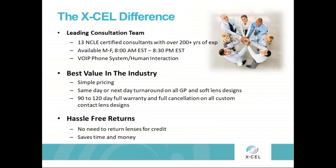In terms of their consultation team, they have 13 NCLE certified consultants with a combined over 200 years of experience. Consultation is available from 8 to 8:30 every day, Eastern Standard Time. In terms of value in the industry, they have very simple pricing, same day turnaround on all GP and soft lens designs, and a 90 to 120 day full warranty and full cancellation on all of their designs. They also follow hassle-free returns — no need to return lenses for credit, which helps save time and money for both the practice and for them.